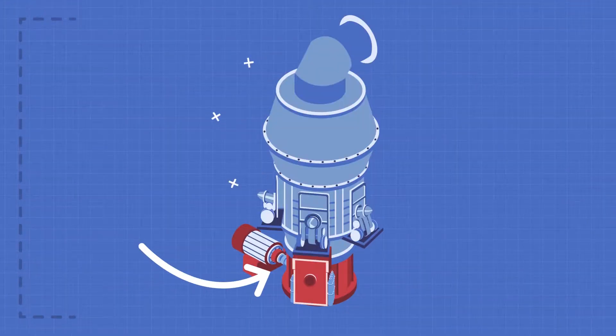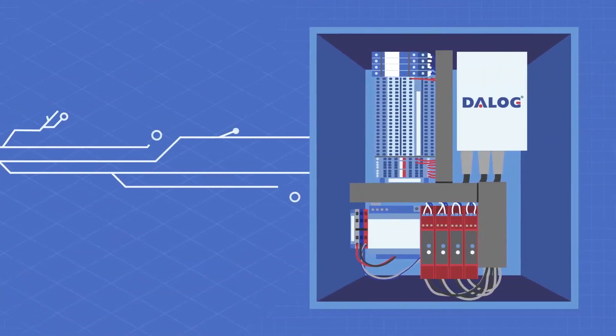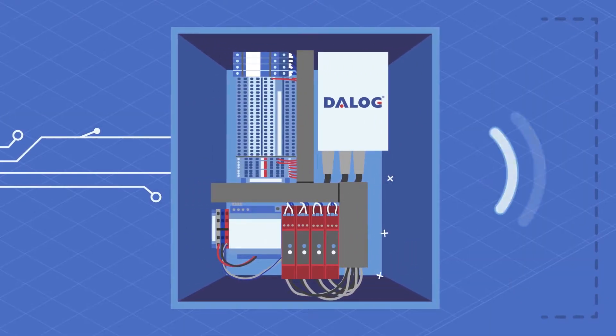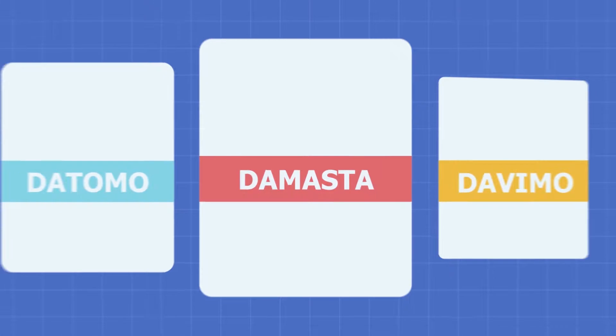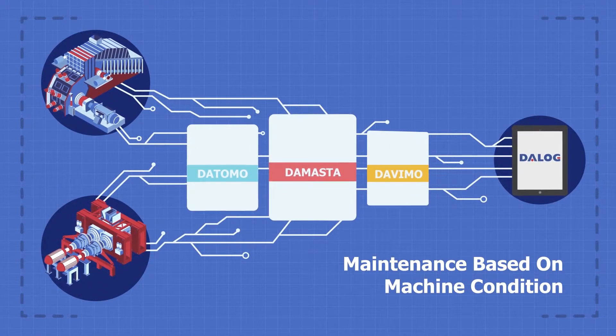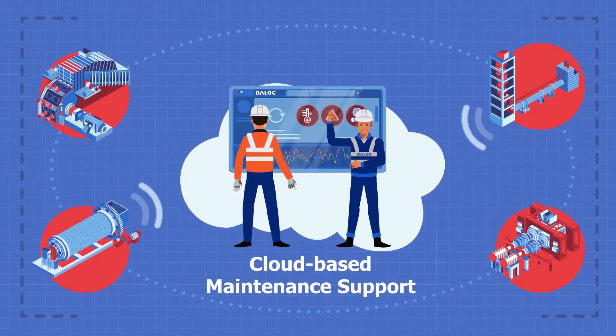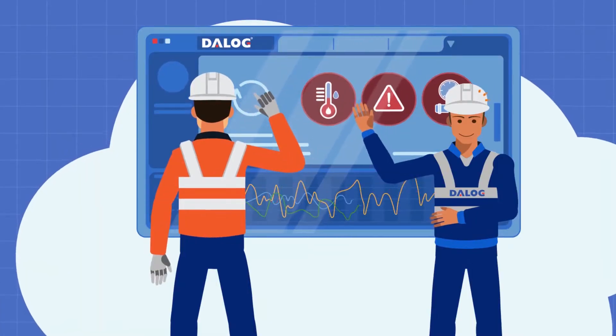The monitoring system is integrated into the plant network. It sends alarms and indications in real time. For more detailed insights, the system is connected to the Daylog Diagnostic Center, where our experts support the cement plant with reliable insights about machine and process condition.